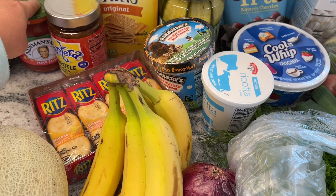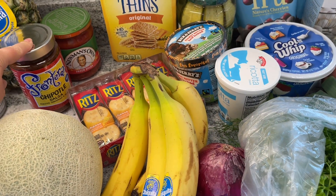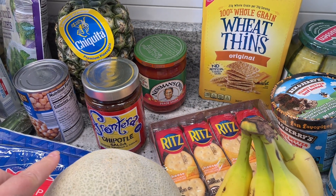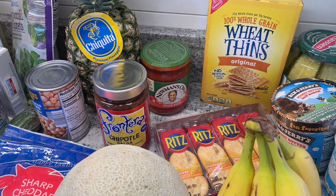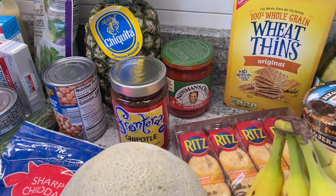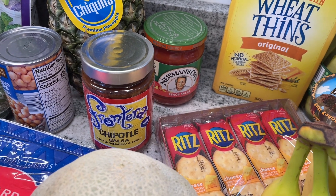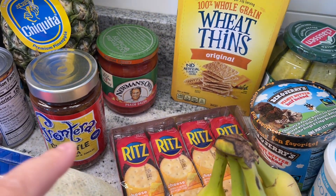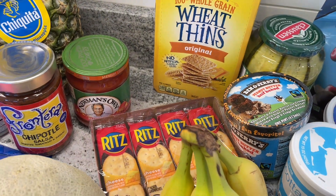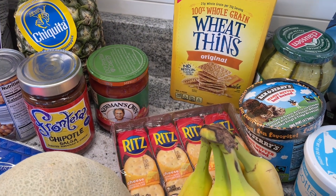And then I needed to get some chipotle salsa because one of the recipes calls for it. That was actually close to $5, which I thought was very expensive, but I couldn't remember what recipe it went to so I just bought it. And then I got some peach salsa because once I was in the salsa aisle I was like, 'Oh yeah, I want peach salsa!' That was like two bucks.